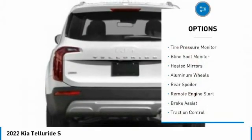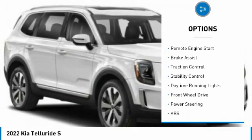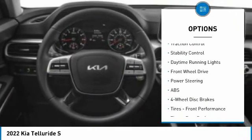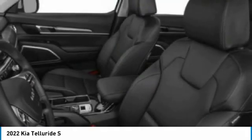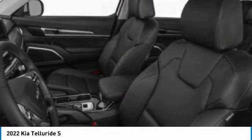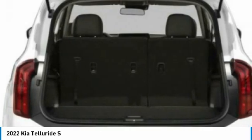Here are some of this vehicle's great options: tire pressure monitor, blind spot monitor, heated mirrors, aluminum wheels, rear spoiler, remote engine start, brake assist, traction control, stability control, and daytime running lights. This beauty is sure to make you the talk of the neighborhood, so call or drop in for a test drive today.